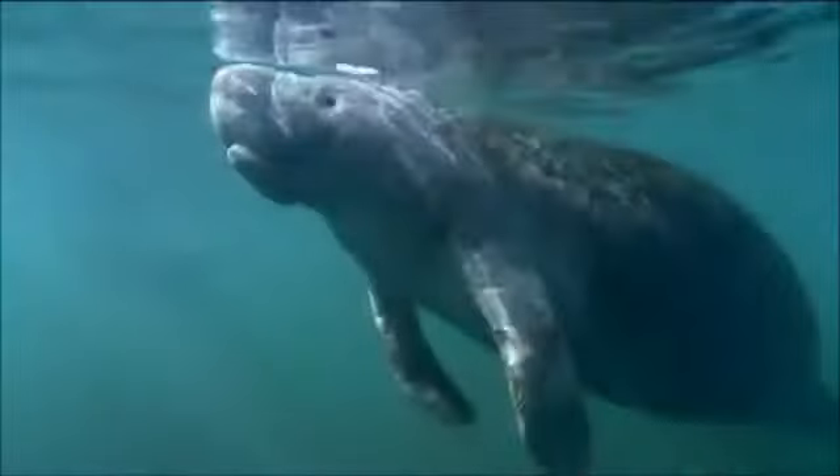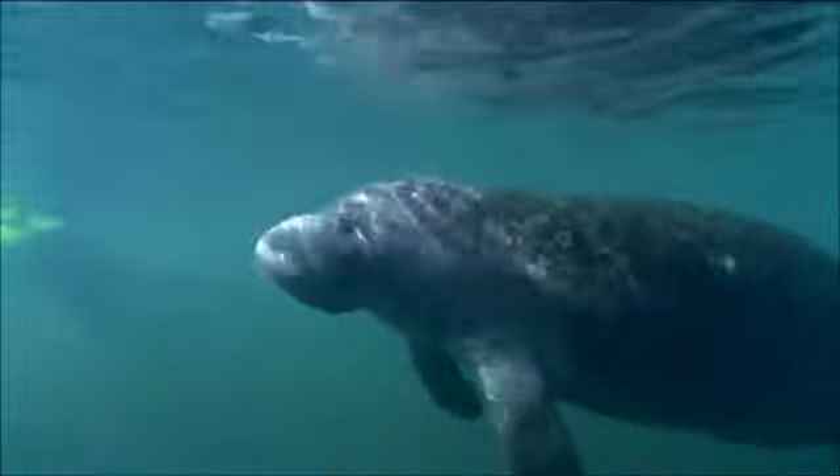I hope you enjoyed learning about manatees today. Goodbye till next time!